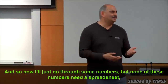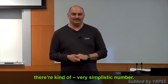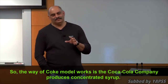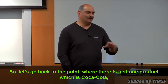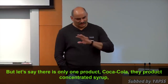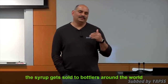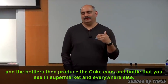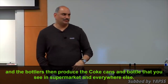None of these numbers need a spreadsheet — they're very simplistic. The way the Coke model works is the Coca-Cola company produces concentrate and syrup. Let's go back to the point where there's just one product, Coca-Cola. They produce concentrate and syrup, which gets sold to bottlers around the world, and the bottlers then produce the Coke cans and bottles you see in supermarkets and everywhere else.